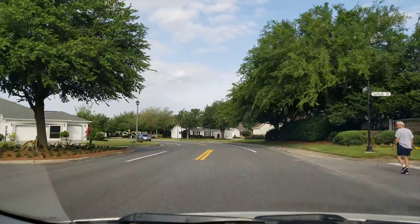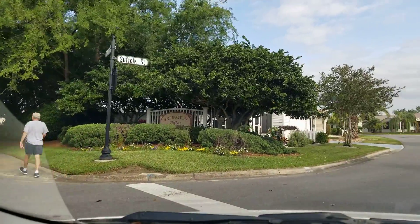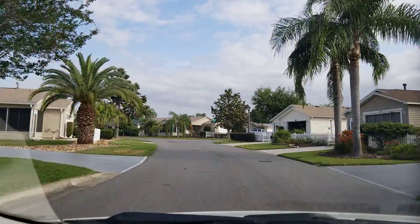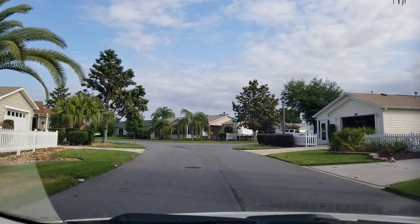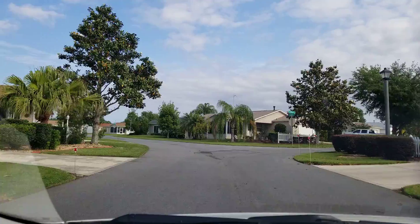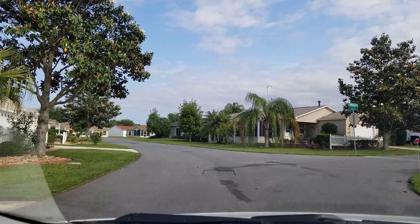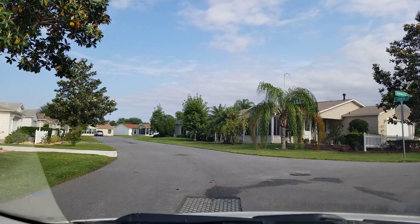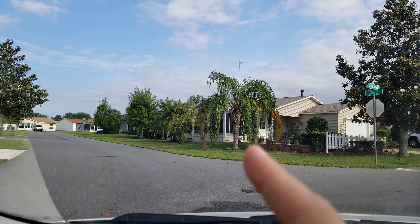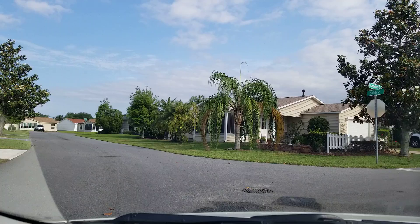Our neighborhood tour today covers Arlington Villas. All these villas are more two-bedroom and one-bathroom, typically a Colony style. The Colony model is what you see the most of in villas here in Belvedere. Just on the other side of these houses is the village's charter school.